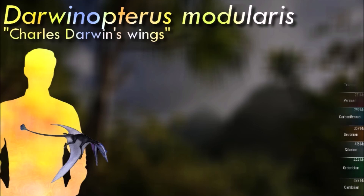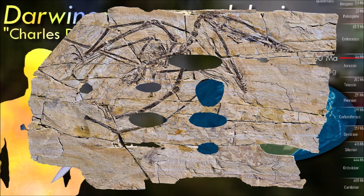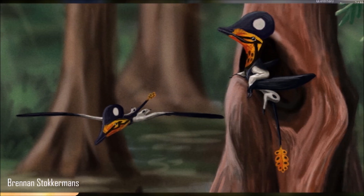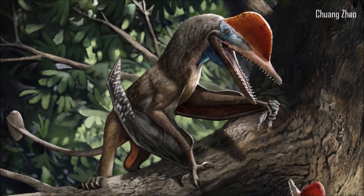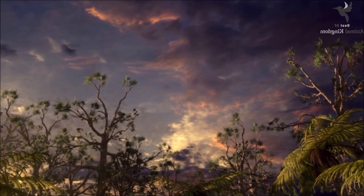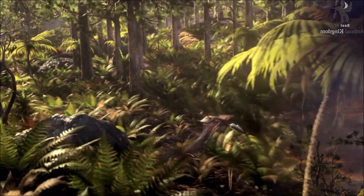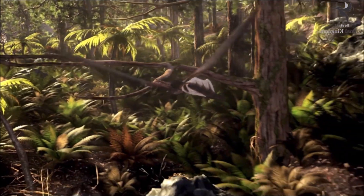Darwinopterus, like most Wukongopterids, is a terrestrial pterosaur lacking specialization for piscivory. Originally it was described as a raptorial hawking carnivore; however, posterior analyses have found no specialization towards aerial predation. Instead, it appears to have been a saltatorial insectivore, hopping around both in the trees and on the ground, akin to some modern songbirds. It in particular might have preferred hard-shelled beetles.